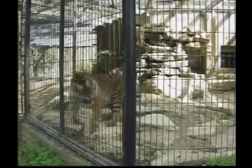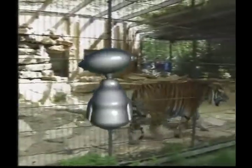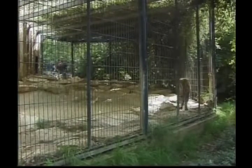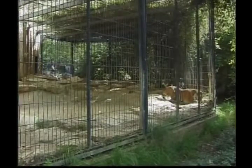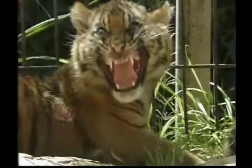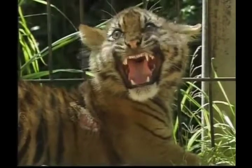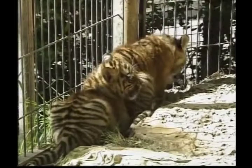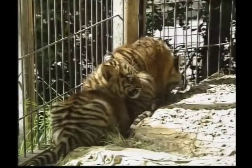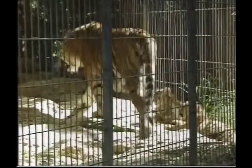Each tiger has its very own stripe pattern. Researchers who watch tigers can identify them by looking at the stripes. Tiger cubs don't hunt on their own until they're two years old. A female tiger, called a tigress, generally has a litter of up to two or three cubs. Tiger cubs often play fight with their siblings, which helps them to build up their strength and speed.